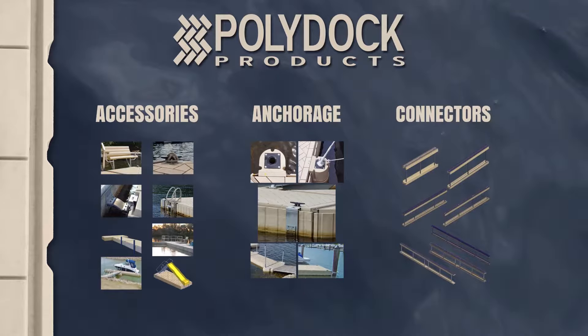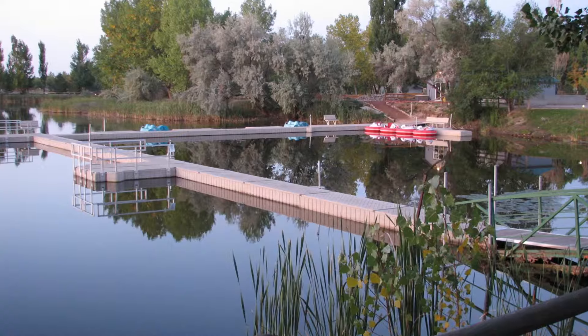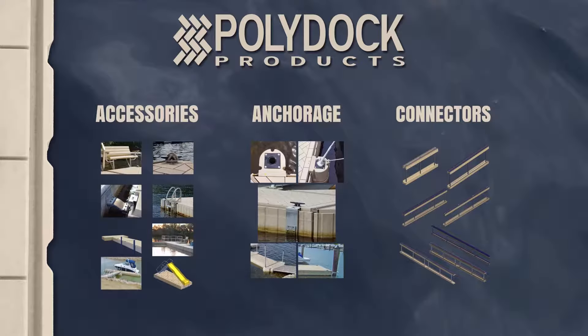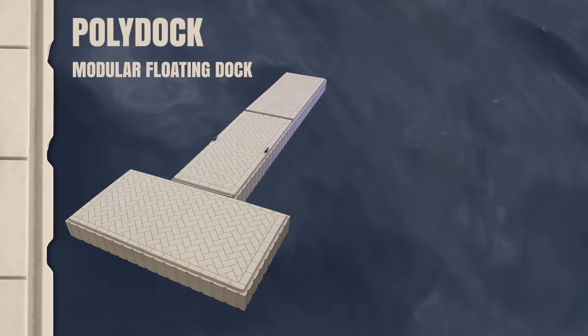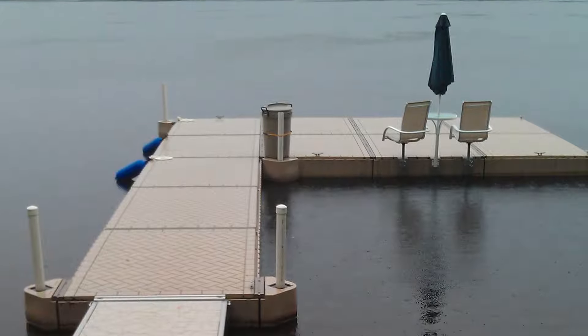PolyDoc connectors provide superior modularity and the ability to configure your PolyDoc system into nearly any layout. You can create slips for your boat or personal watercraft, and corners and platforms can be configured with ease. PolyDoc is a modular rotationally molded polyethylene floating dock system designed to look great at your shoreline and provide you with exceptional value for years.